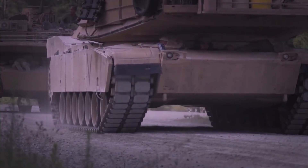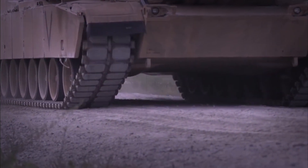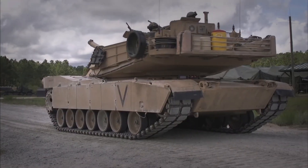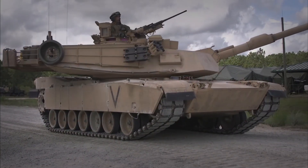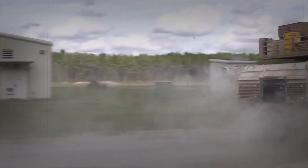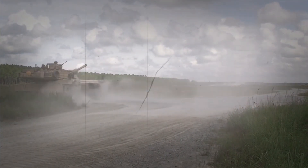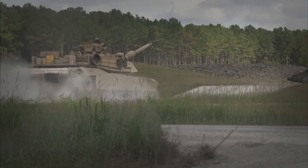The latest version of the Abrams can share target information with friendly aircraft and other vehicles, making it a team player on the battlefield. Its advanced thermal sights can spot enemy tanks from so far away that the enemy can't even see the Abrams yet. And here's a cool fact: the tank's armor is so secret that even the crews don't know exactly what it's made of — only a few scientists and engineers know the complete formula.